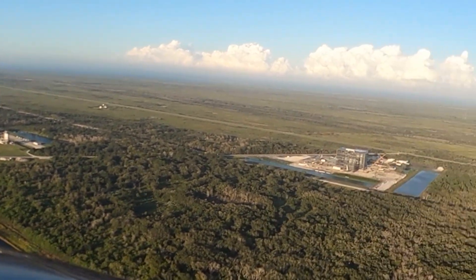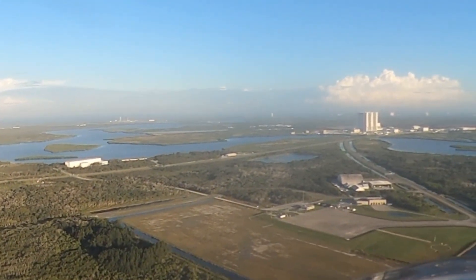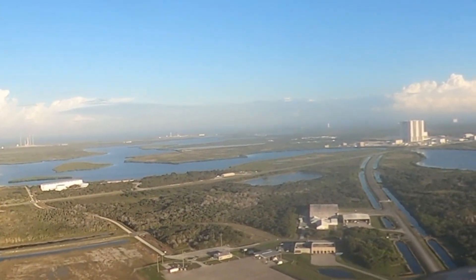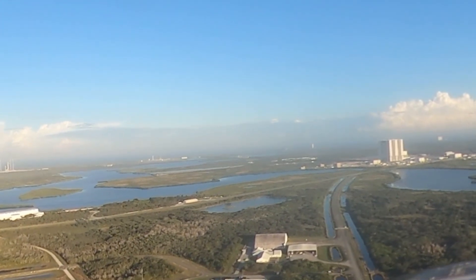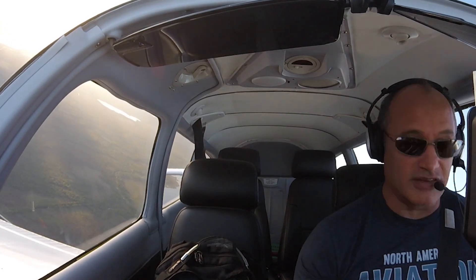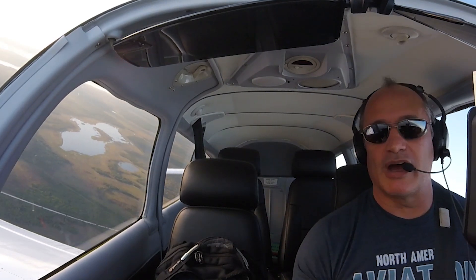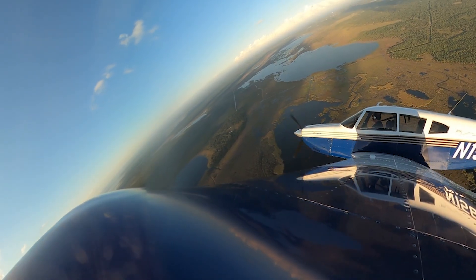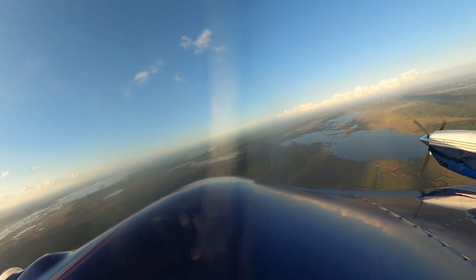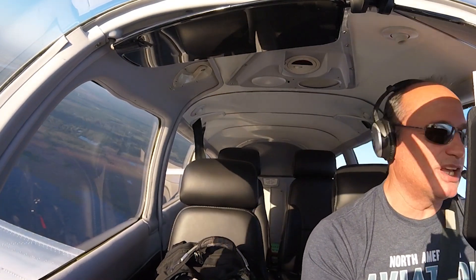I wasn't sure how that process was going to work — it's been a while since I've been over in that area. I didn't know if I was going to have to talk to the approach controller. But in talking to the guys at Space Coast Tower, right on the river just before you get to the Space Center, they said to just contact the tower frequency over there. I was a little confused — I didn't realize he was saying go to the tower frequency and use it as a CTAF. I didn't realize that tower was closed. But anyway, that all worked out. That was really cool.